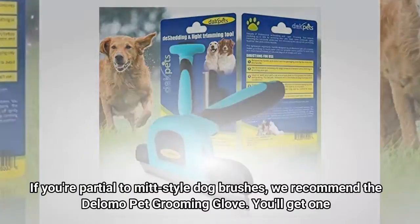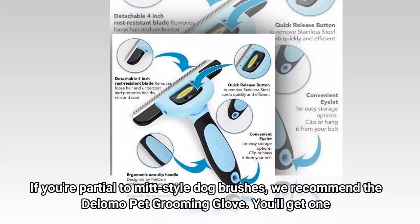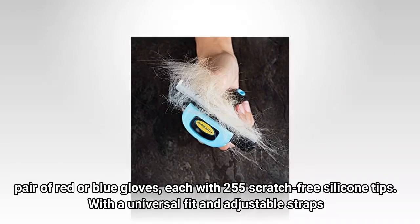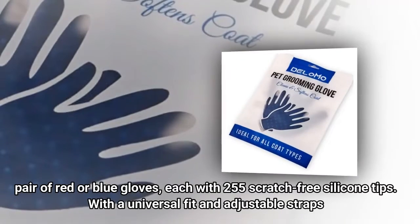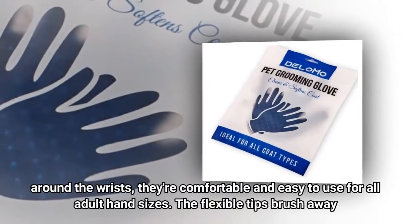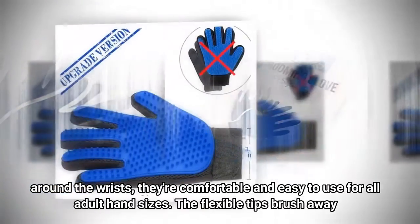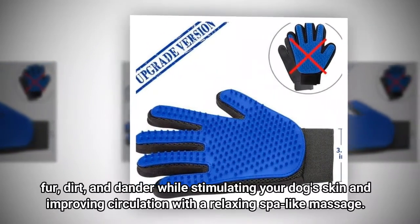Number 2: Delomo Pet Grooming Glove. If you're partial to mitt-style dog brushes, we recommend the Delomo Pet Grooming Glove. You'll get one pair of red or blue gloves, each with 255 scratch-free silicone tips. With a universal fit and adjustable straps around the wrists, they're comfortable and easy to use for all adult hand sizes. The flexible tips brush away fur, dirt, and dander while stimulating your dog's skin and improving circulation with a relaxing spa-like massage.